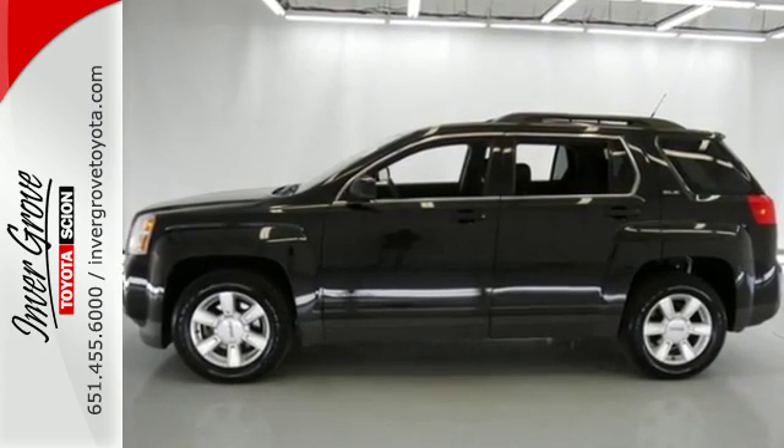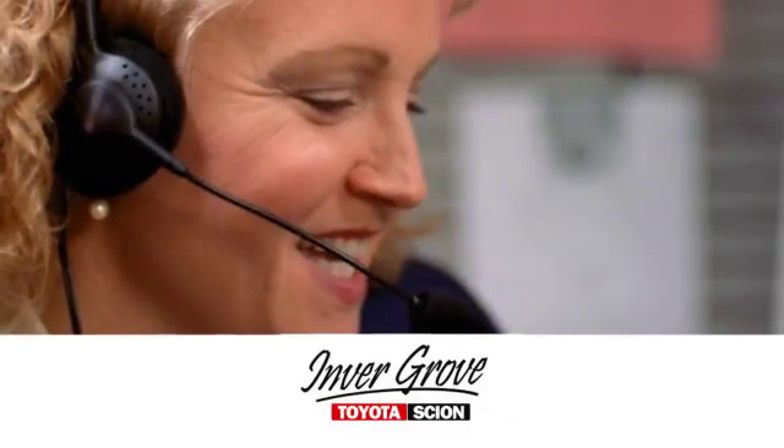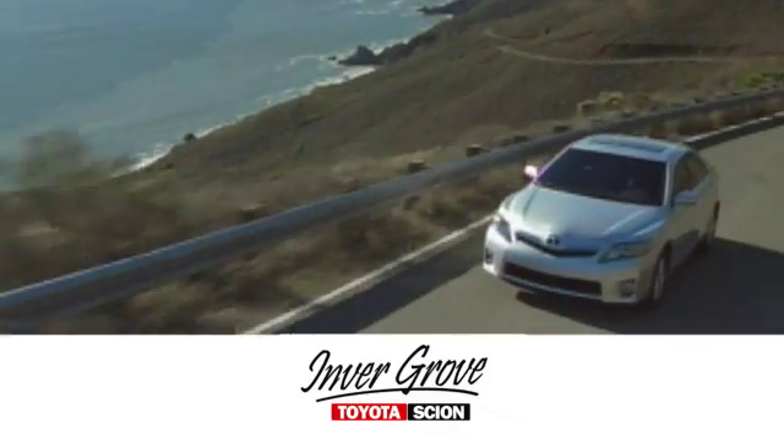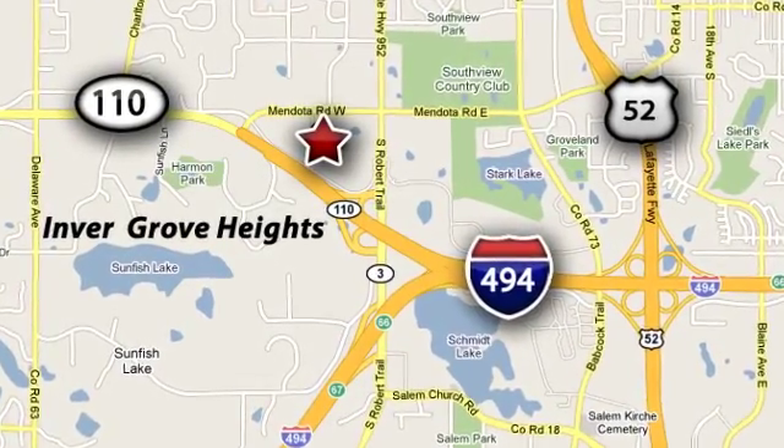Come on in today and see it for yourself. At Invergrove Toyota, our knowledgeable e-commerce client advisors are ready to assist you with all your automotive needs. We're located at Highway 110 and Robert Street in Invergrove Heights, Minnesota.